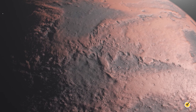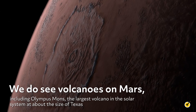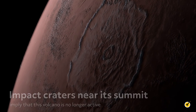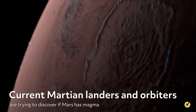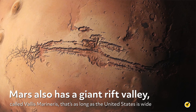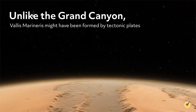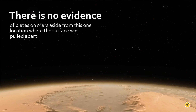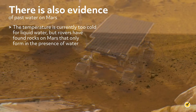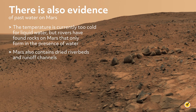Mars has a fascinating surface. Like the Earth, the surface of Mars is dominated by erosion. We do see volcanoes on Mars, including Olympus Mons, the largest volcano in the solar system at about the size of Texas. Impact craters near its summit imply that this volcano is no longer active. Current Martian landers and orbiters are trying to discover if Mars has magma. Mars also has a giant rift valley called Valles Marineris that's as long as the United States is wide. This canyon is about three times the depth of Earth's Grand Canyon. Unlike the Grand Canyon, Valles Marineris may have been formed by tectonic plates. However, there's no evidence of plates on Mars aside from this one location where the surface was pulled apart. There's also evidence of past water on Mars. The temperature is currently too cold for liquid water, but rovers have found rocks on Mars that only form in the presence of water. Mars also contains dried riverbeds and runoff channels.